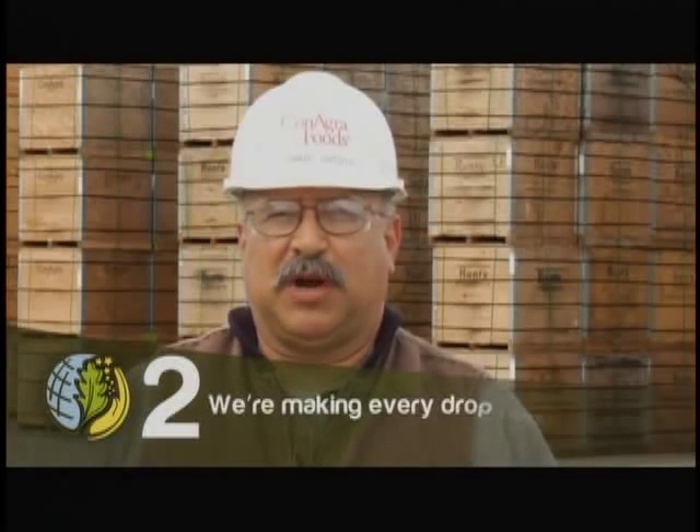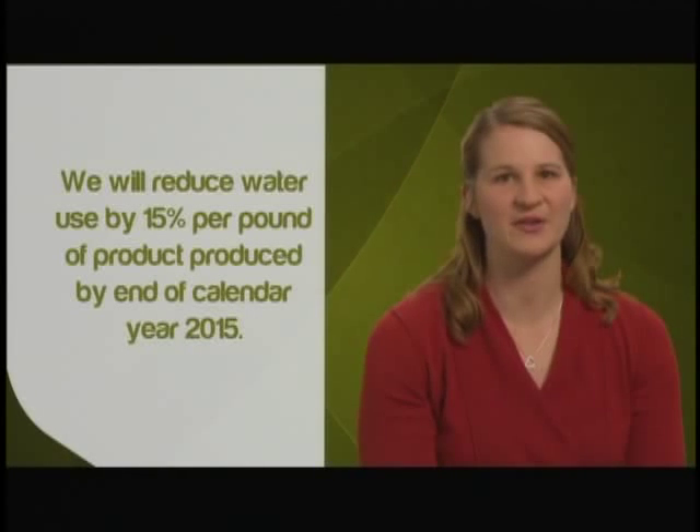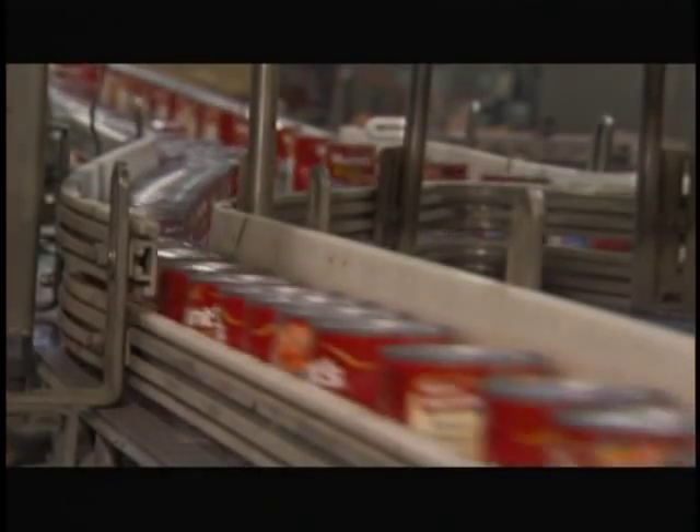We're making every drop count. We will reduce water use by 15% per pound of product produced by end of calendar year 2015. There's not a single thing we do at this company that you can't take a minute to think about — how does this impact the company's sustainability? Our process involves lifting water out of tomatoes. We are extracting about a million gallons a day and reusing it up to three times before we discharge it to a farmer for irrigation purposes.